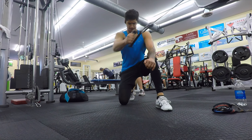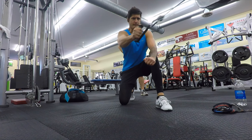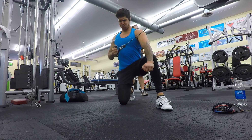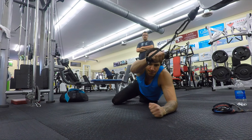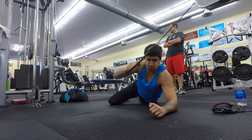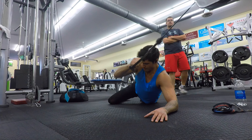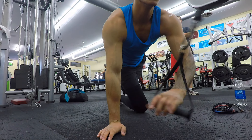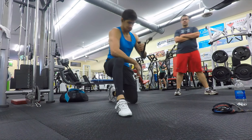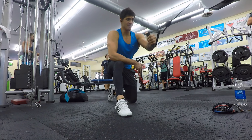Unfortunately my gym doesn't have a T-bar row machine, so what I like to do is lie down on an incline bench and mimic the movement of the machine. I sometimes use straps to make sure my grip doesn't give out before my back does. I did four sets of ten, eight, eight, six, and focused on my upper back. I feel that in general a rowing movement should be included in every single back routine — always make sure you're including at least one rowing exercise.